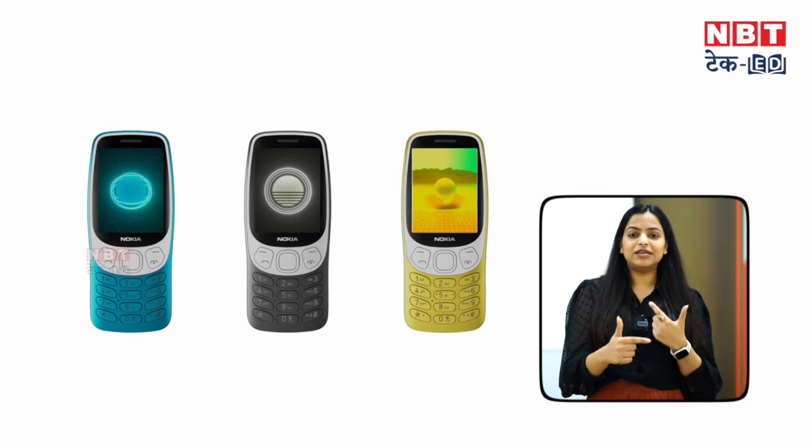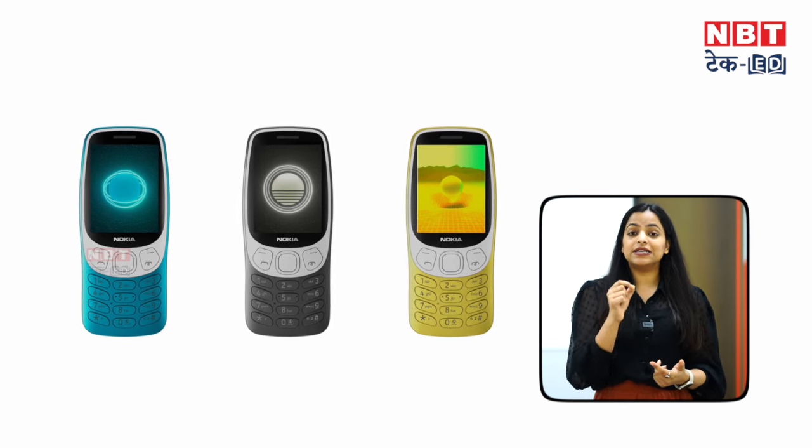For charging this phone, you don't need to buy a new cable — it has Type-C support. With so many features for 4,000 rupees, the battery backup is impressive too — the company claims you can get up to 10 hours on a single charge.